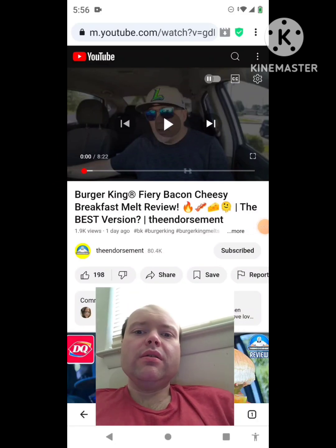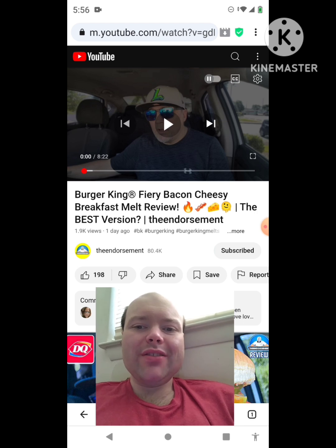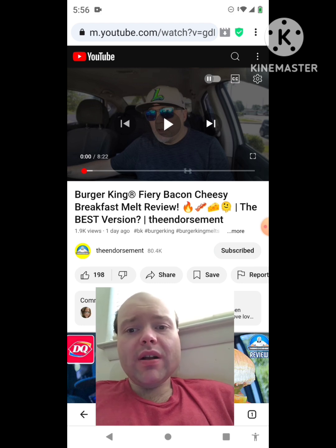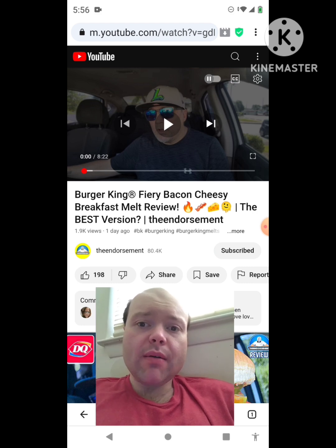Hey YouTube, it's Michael Lambert here. I'm back once again with another reaction video. I'm reacting to the Endorsement. In this video: Burger King Fiery Bacon Cheesy Breakfast Melt review — the best version. This is one of the new ones he uploaded yesterday and I'm going to react to it right now. If any notifications pop up during the video I apologize and I will take care of them.